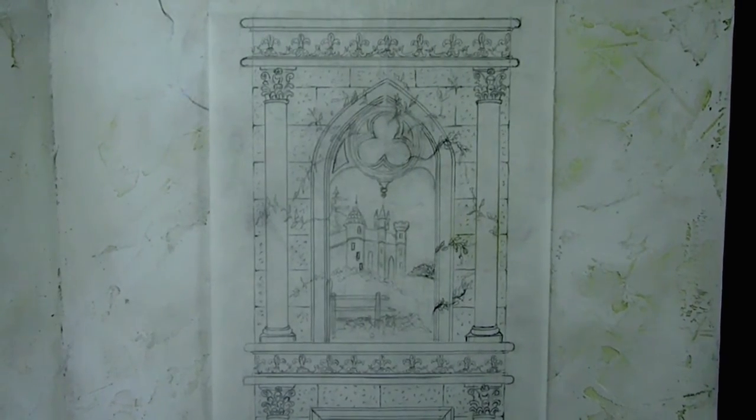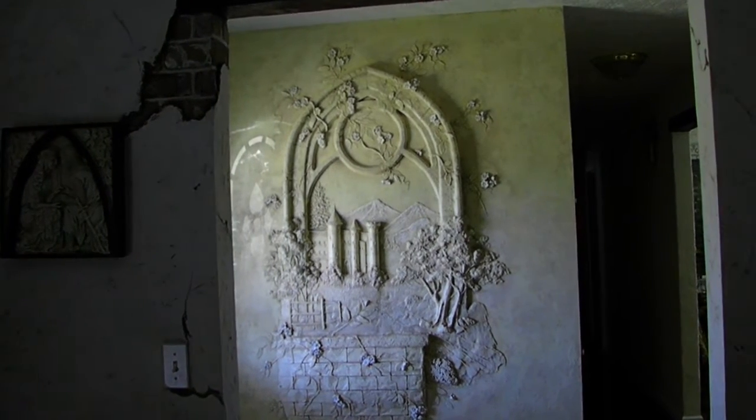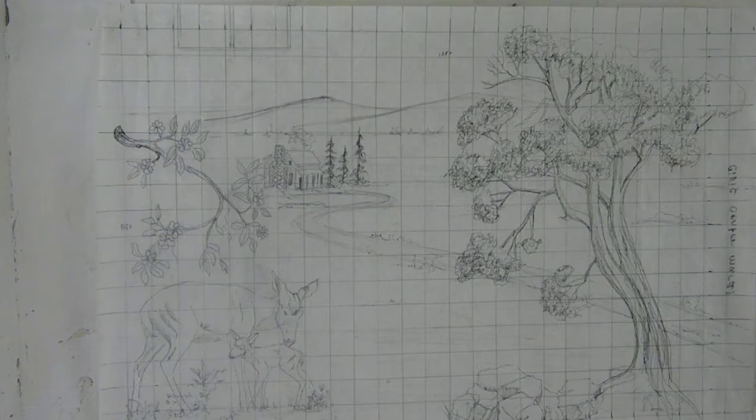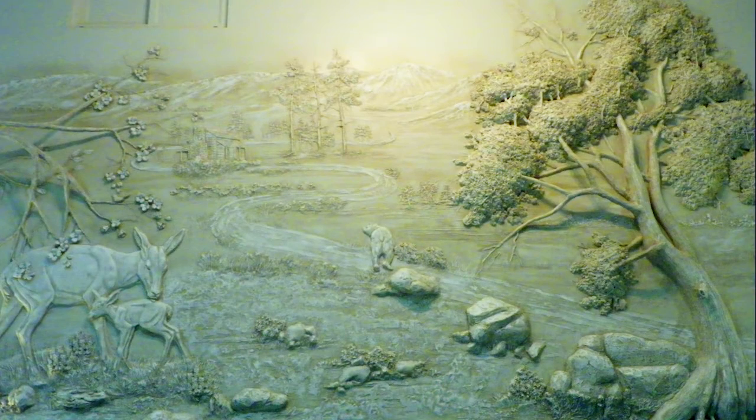The uniqueness of each story starts to come to life as a scale sketch is made to fit the desired theme and location. As observers of all ages watch the scene unfold, their imaginations are spurred to create a story in their own minds. This is how the story being told in art begins to come to life.